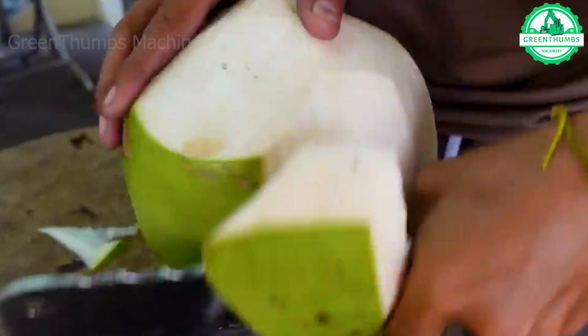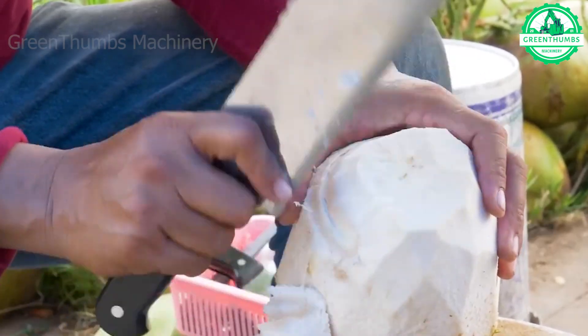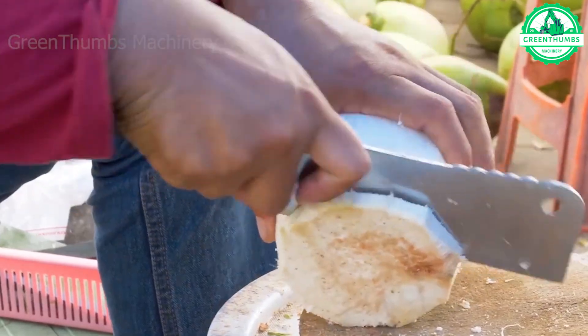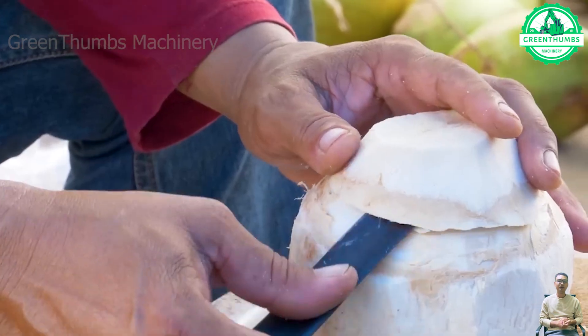Under the sunlight, the coconut harvester works with precision and finesse. Each stroke of the harvester's blade is like a delicate brushstroke on the thick husk of the coconut, revealing the smooth beauty within. It creates a scene full of vitality and allure.